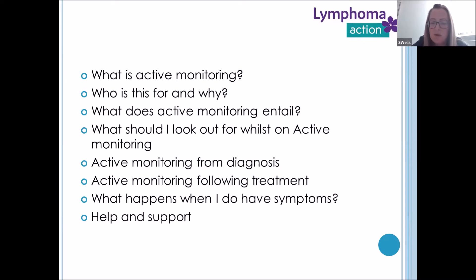Firstly, what is active monitoring? Who is this for and why has it been proposed? What does active monitoring entail and what does it look like? What should I look out for whilst on active monitoring? We'll also look at active monitoring from diagnosis and following treatment, what happens when symptoms arise, and what help and support is available for this patient group.